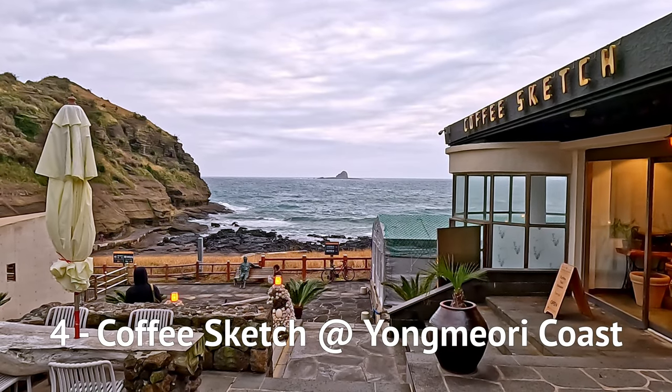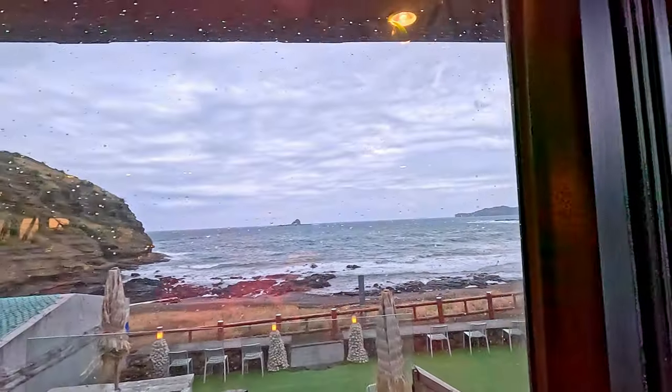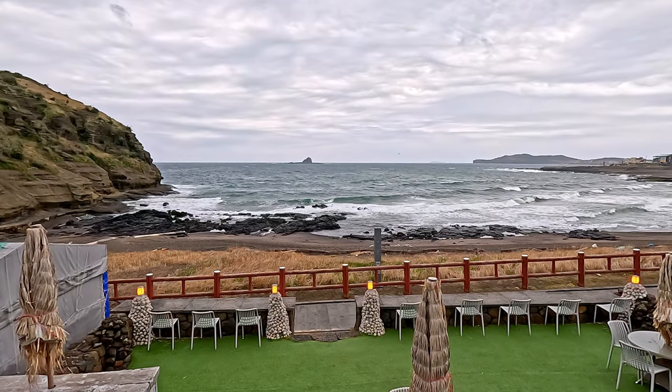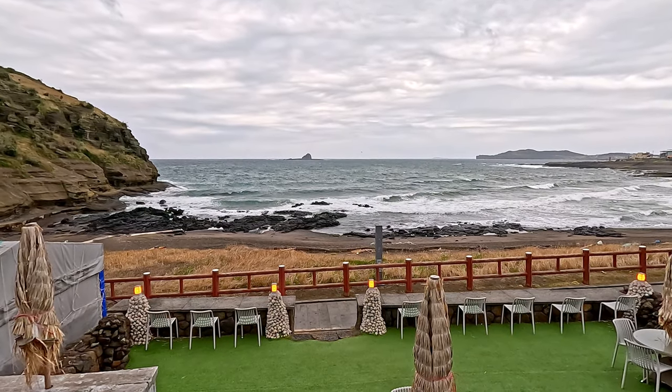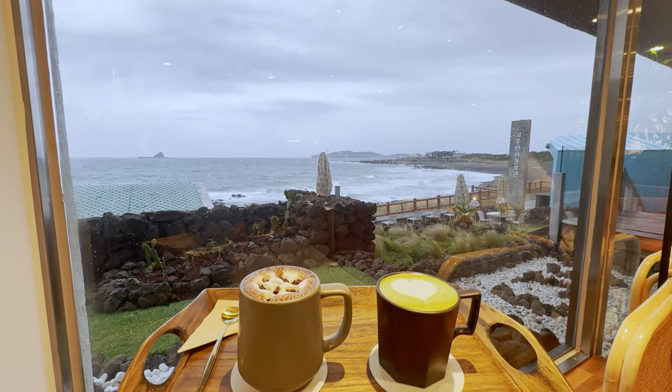This next cafe gives you an amazing view of a very famous geological landmark. It is said to look like a dragon in the water. Honestly, I cannot figure out where the dragon is, which shape, where's the head. But the fierce ocean waves battling against the jagged rocky cliffs was incredibly stunning. The best way to enjoy this cafe is to get a drink, find a good seat by the window and watch.